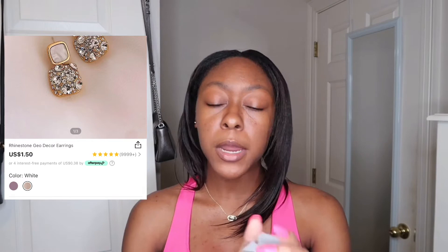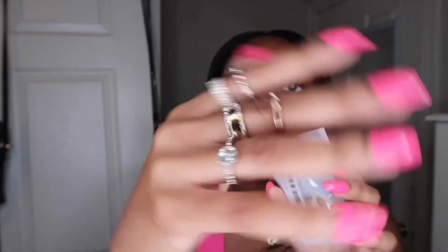The first thing I picked up were these rhinestone geo decor earrings — gold with little rhinestones in it, and the top part is white. I love gold jewelry; I hardly own any silver. I personally think gold just looks so much better on me. I love to accessorize and I've been obsessed with all the rings from Shein. So I ended up picking up this 10-pack of rings. I already wore some of them, but let me put some on so y'all can get a look at just how pretty they are. I like to layer them and wear more than one at a time.